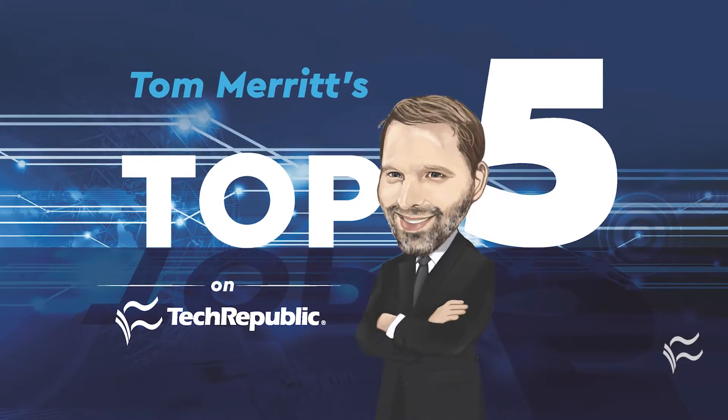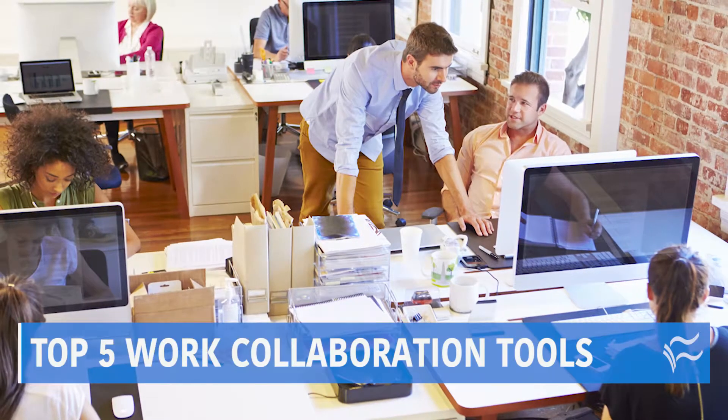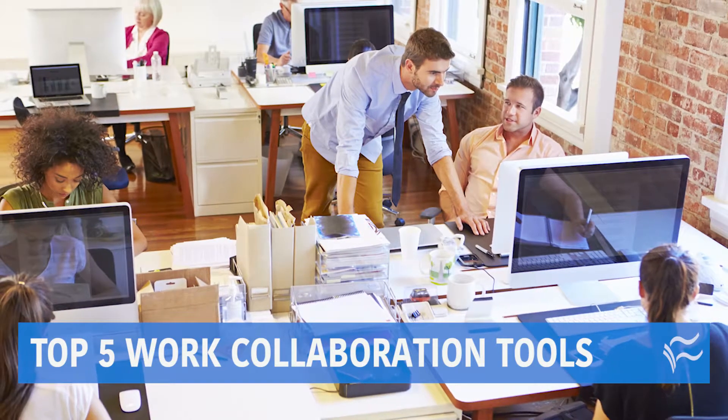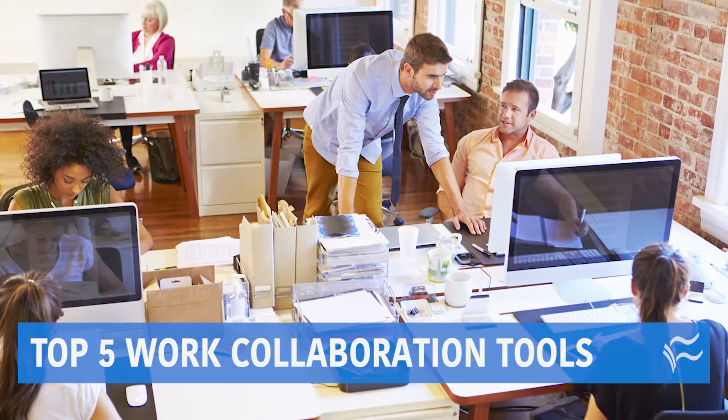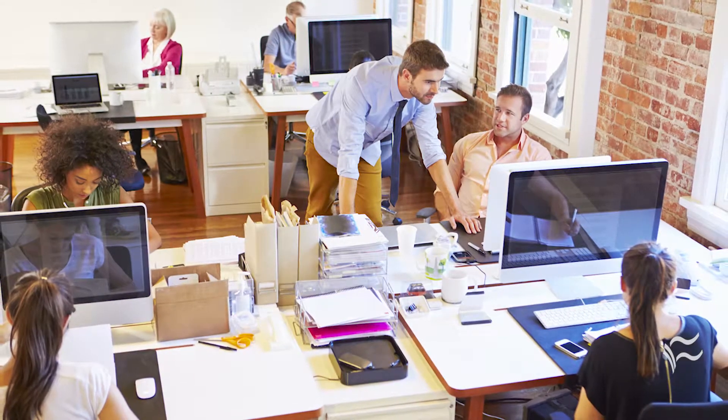I'm Tom Merritt for TechRepublic. There are loads of tools to help you collaborate and communicate with your co-workers and keep intra-office communication running smooth. Just recently, in fact, there's been quite an explosion. So to help cut down on the confusion, here are the top five work collaboration tools you should know about.